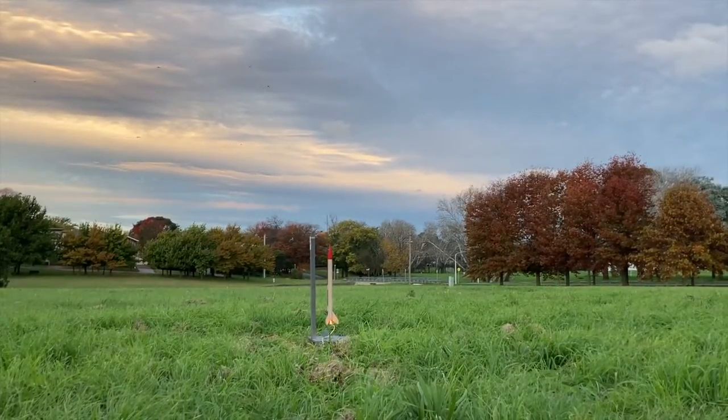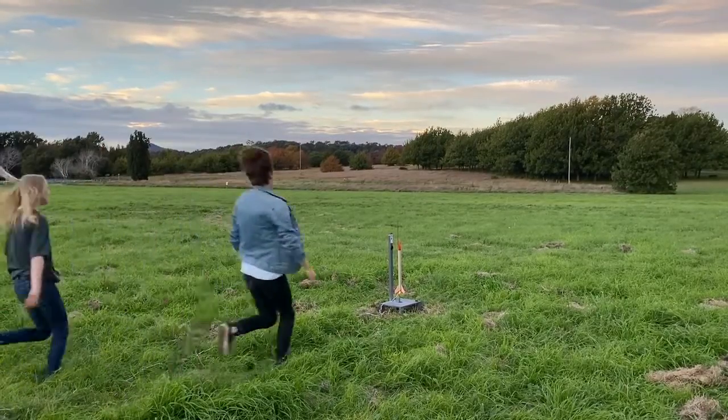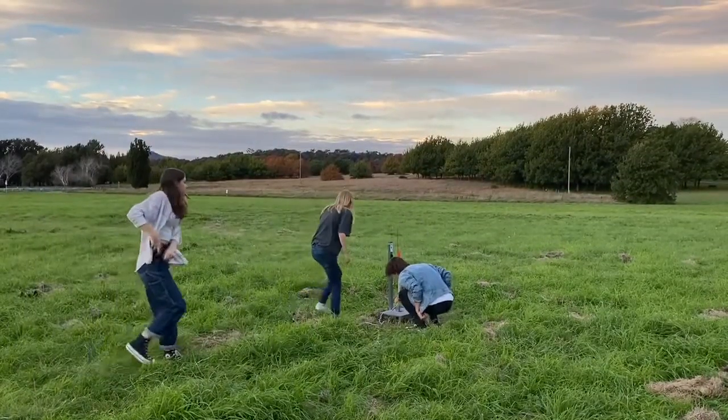Turns out there was a short circuit in the igniter, but there was no damage done to the rocket, so we were able to just launch it again.